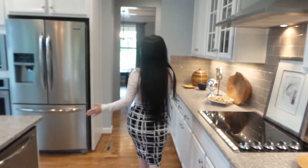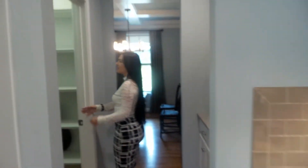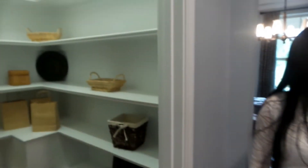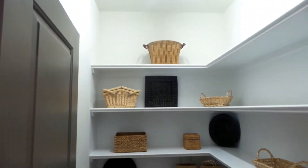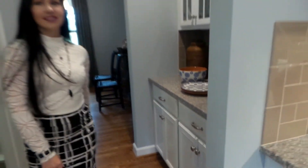And a mudroom, or drop zone as some people like to call it. Let's look at the kitchen again — the pantry is a very good size. This one has a walk-in pantry, where some models don't have a walk-in, so it's a nice perk and upgrade. And then you've got the cabinetry for even more storage.